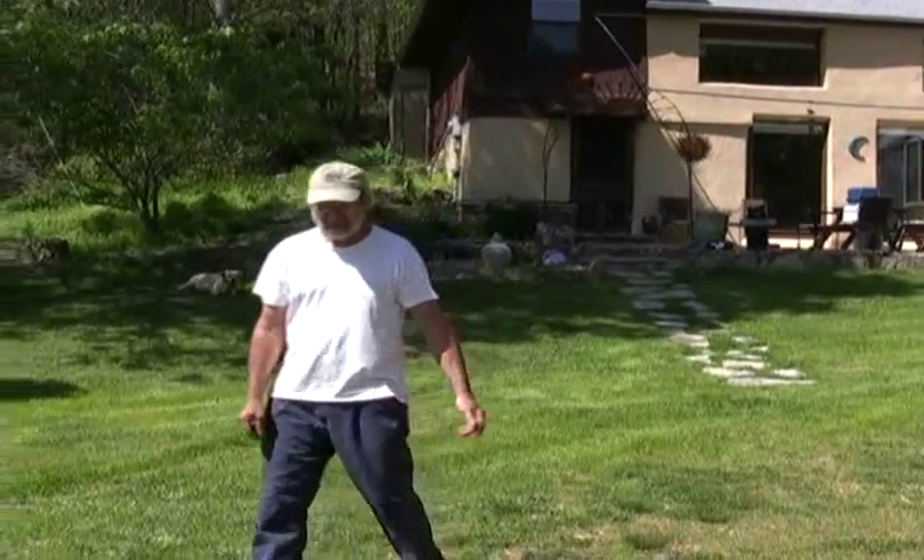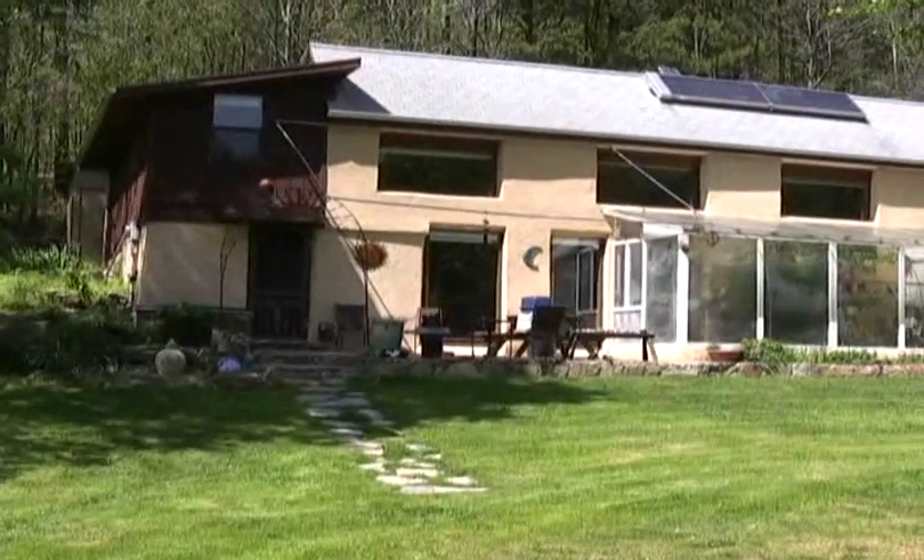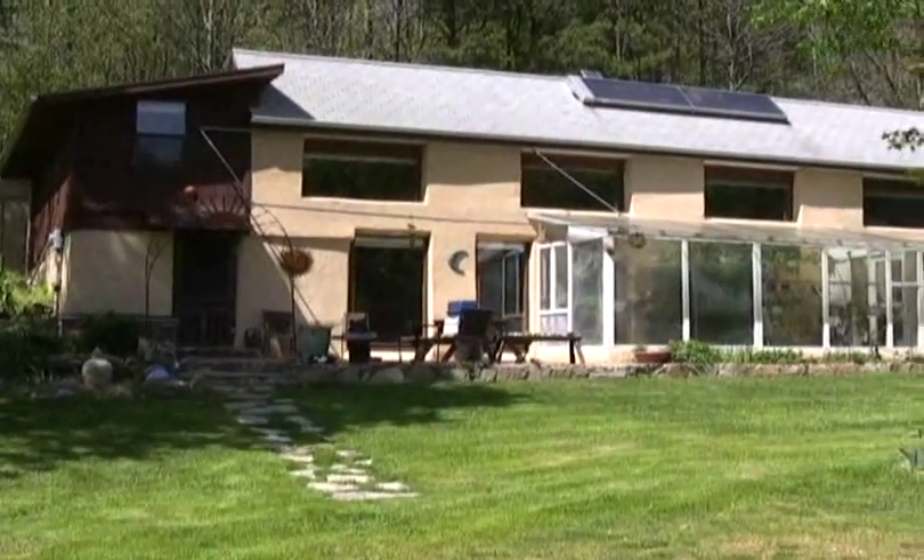Hi, I'm Doug and this is my earth sheltered passive solar home my wife and I designed and built starting in 1982. We moved in in 1985.